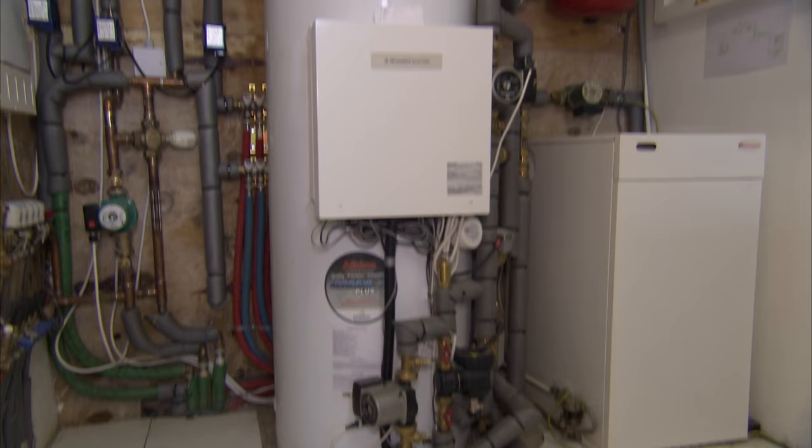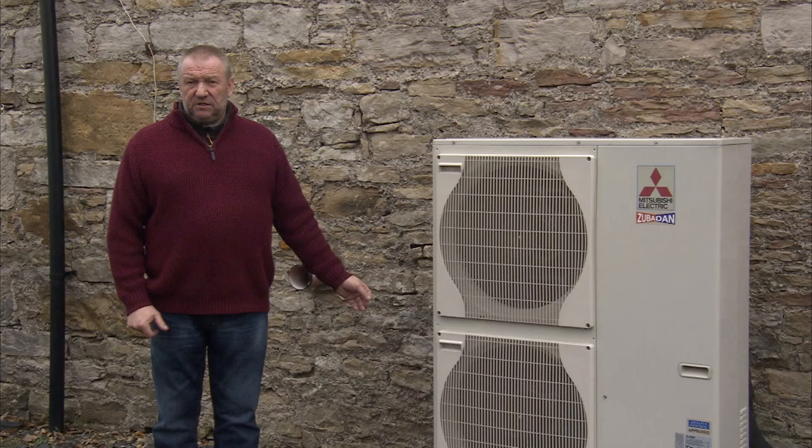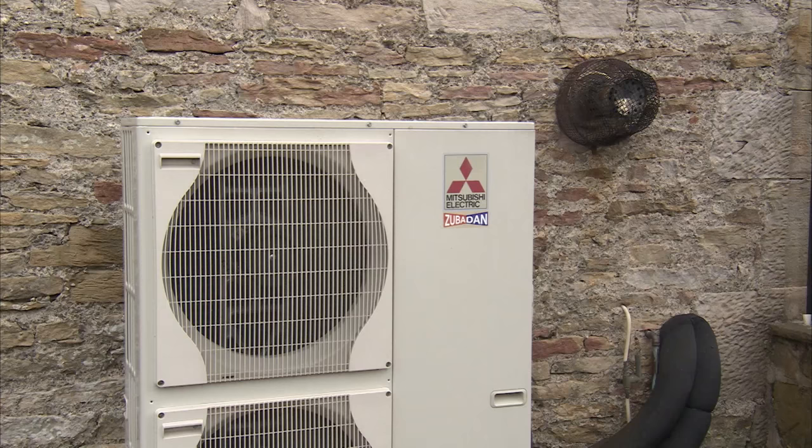This unit does 99.9% of the work. The oil boiler is only there as a backup or standby — only when the temperature gets really, really cold, which you can get here in the west of Scotland, would I expect the oil boiler to come on. That would be the only time I expect it to come on; this unit will do everything else.